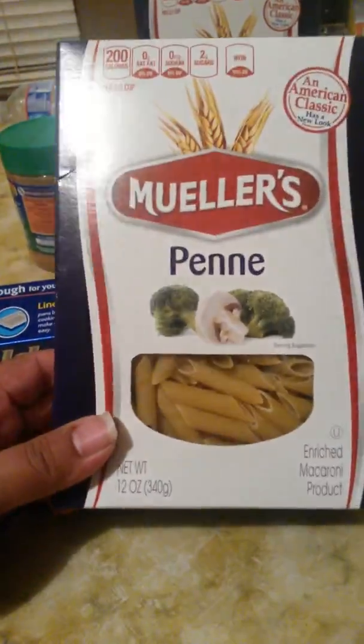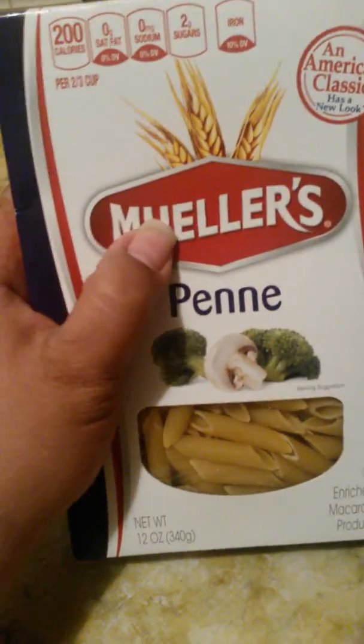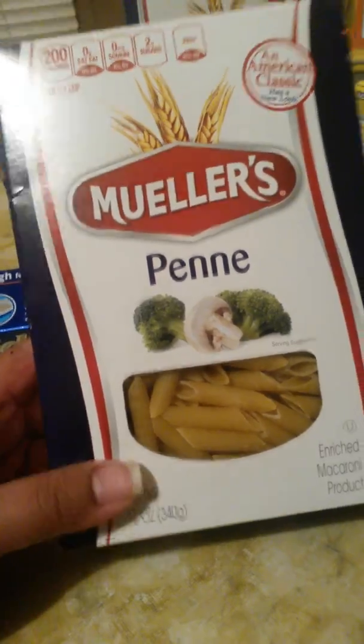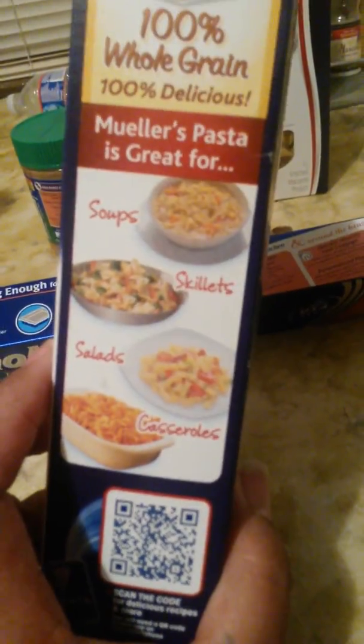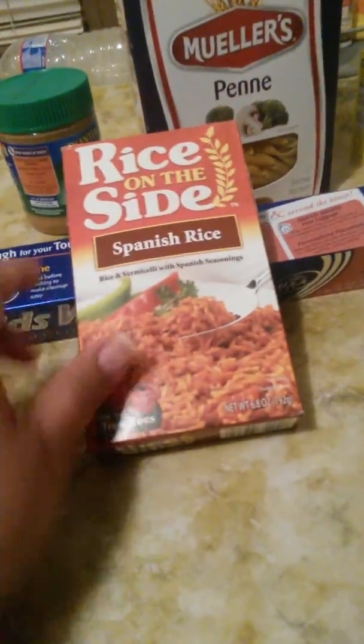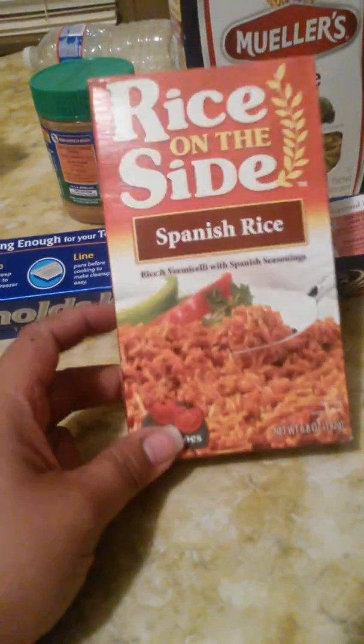I found two of these — this is the first time I've ever seen this from Moolers. I bought two of them. I don't eat rice a lot, but there are different things you can make with it, so it was interesting enough to grab.